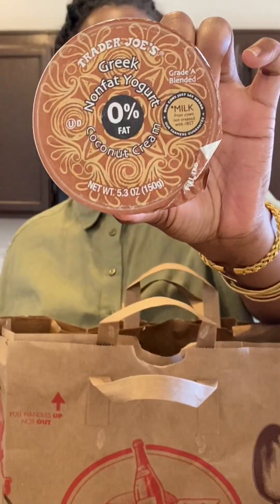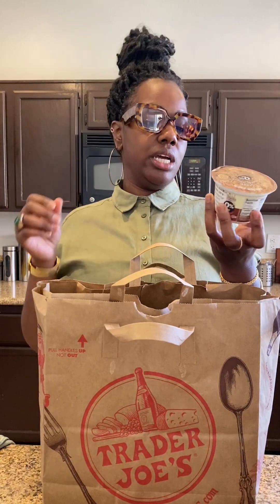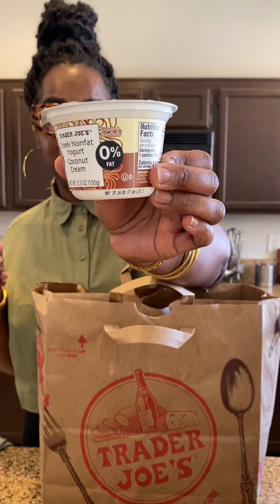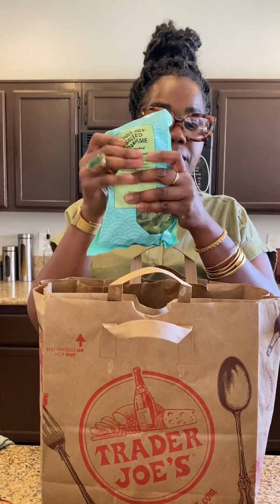I got some more Greek yogurt — this is coconut cream Greek yogurt. I thought this was vegan and then I got to the car and realized it says 'milk from cows.' Not that I'm against dairy, I do dairy every now and again. This is marketed like it's vegan — it says Greek non-fat yogurt coconut cream. Anyway, I'm still gonna use it because I bought it.